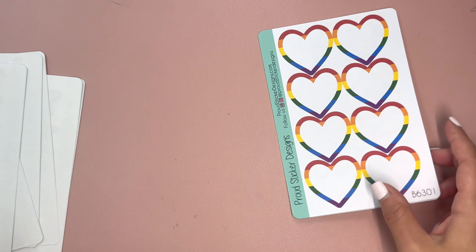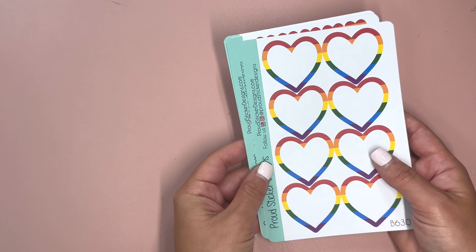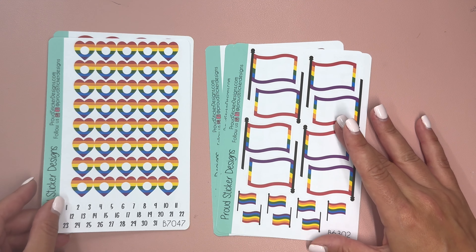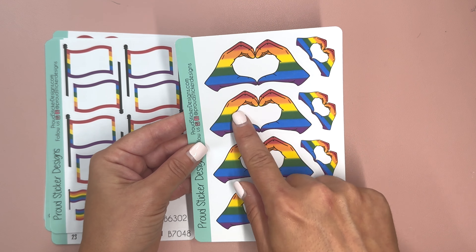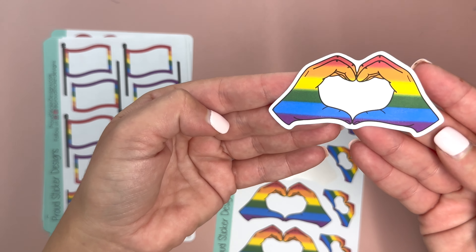The next set I have here is the Pride collection. Pride Month has passed, but you don't need a month or a specific day to show your allyship or your pride — this is something that can be used year round. We have the bigger hearts and the smaller date covers, the flags and the smaller date cover flags, and then the pride hands. You can also use the middle section as a box to write on in your planner.